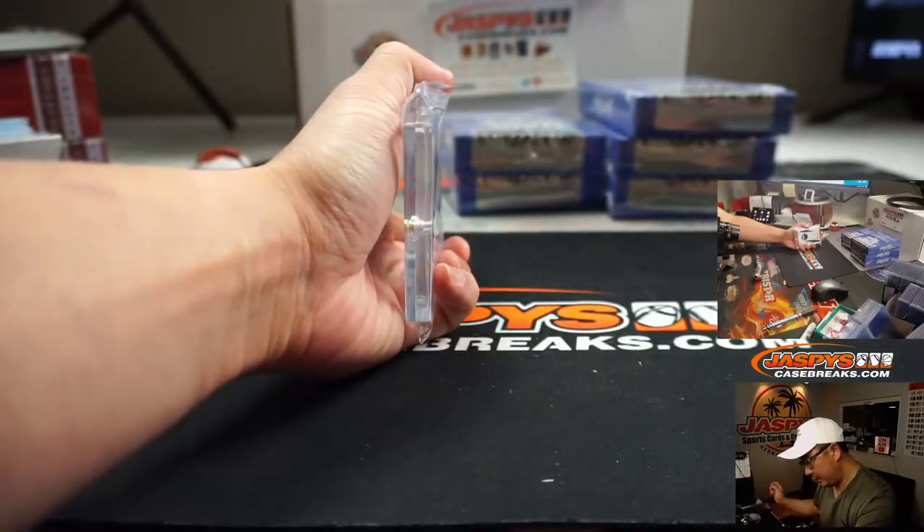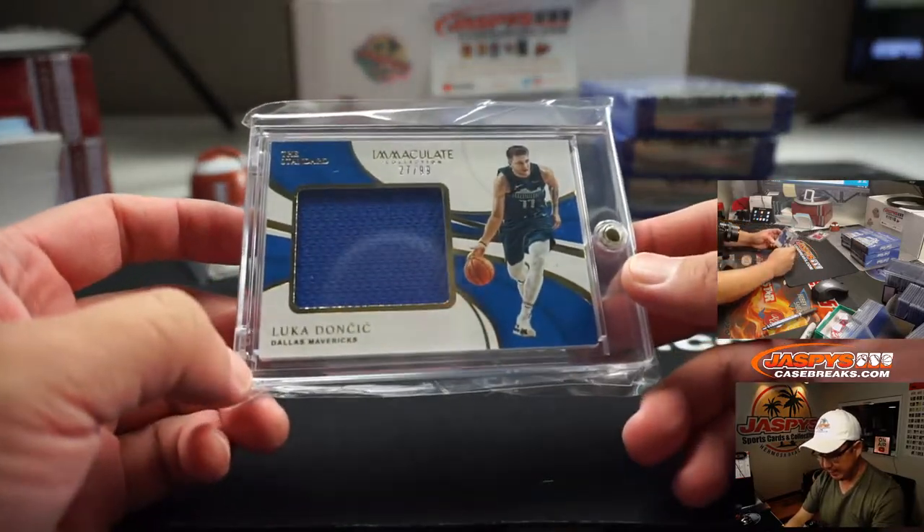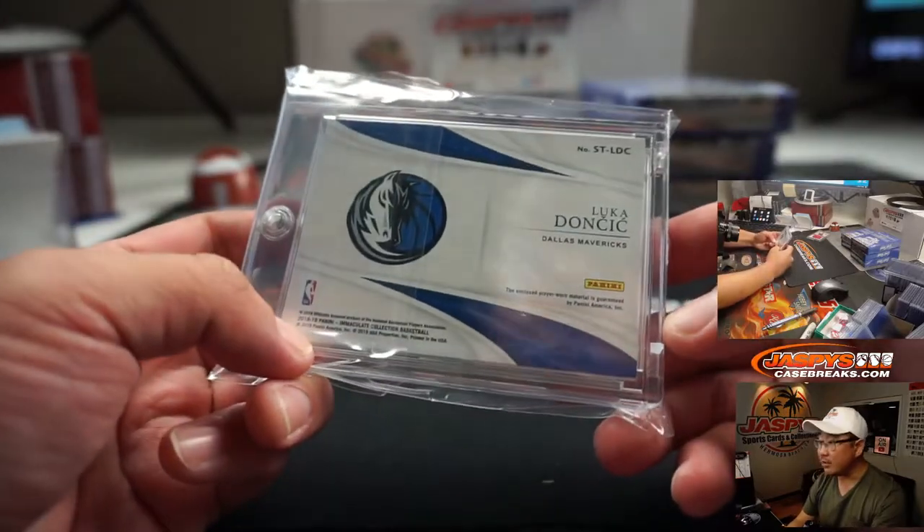Next one is — ooh, a Dallas Maverick. It's a Luka Doncic Relic, 27 out of 99. That's from 18-19, so that's a Rookie Relic.